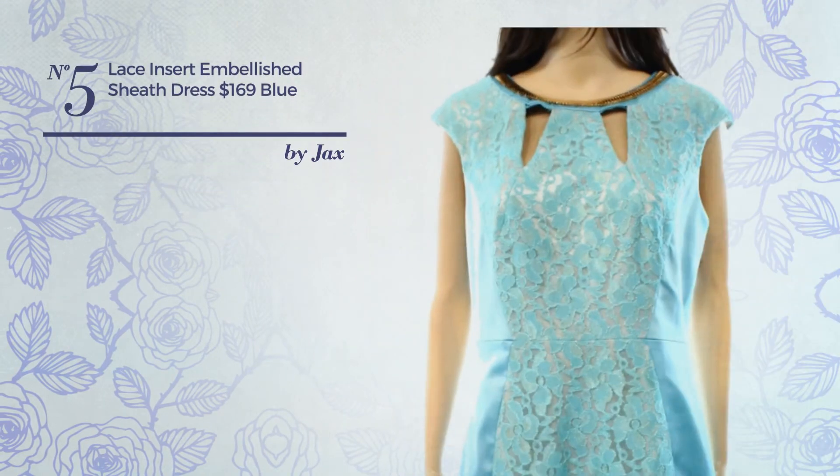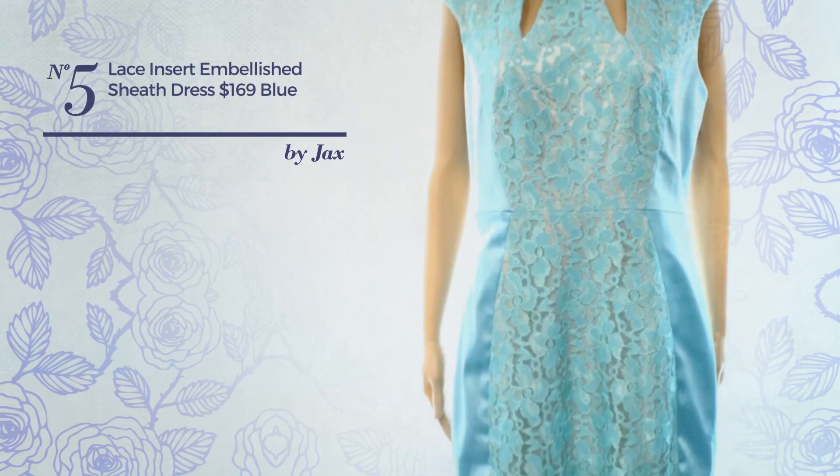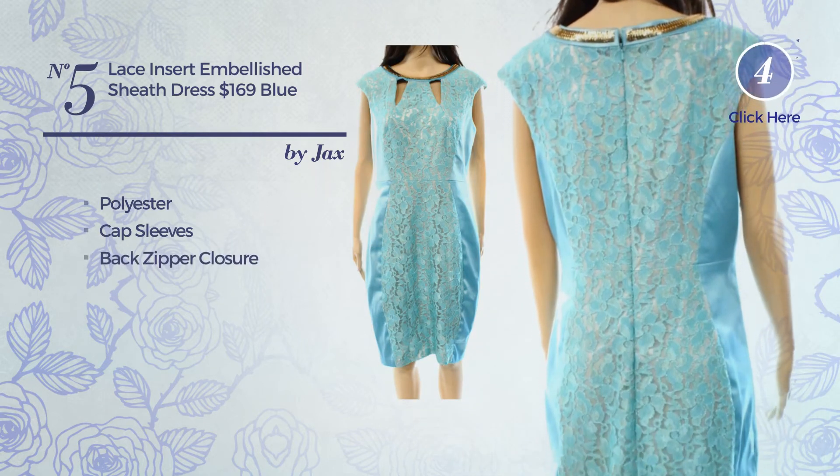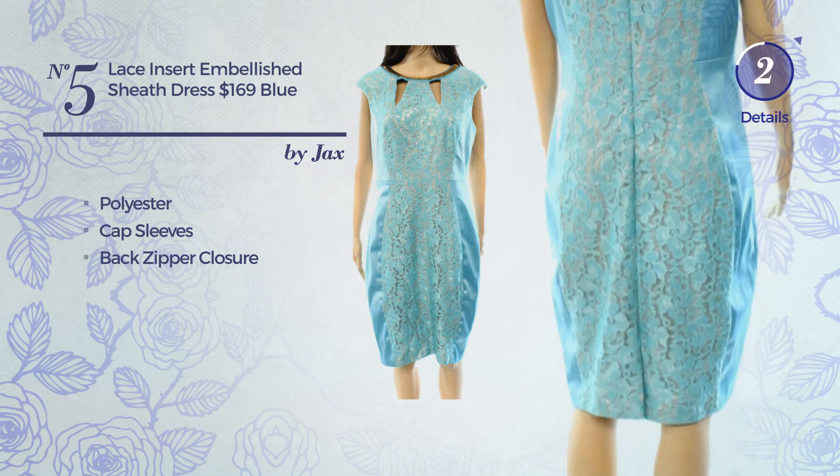Number 5. An All Cocktail Knee Length Sheath Dress. Made of Polyester. This dress includes cap sleeves and back zipper closure. Available in 2 more colors.